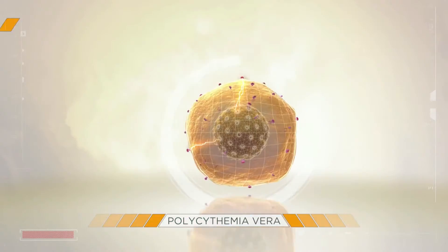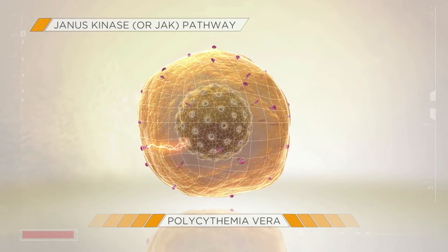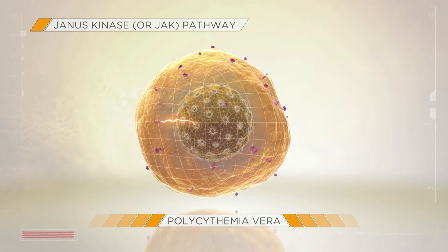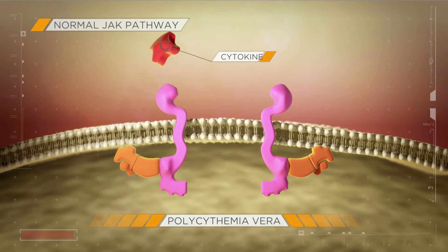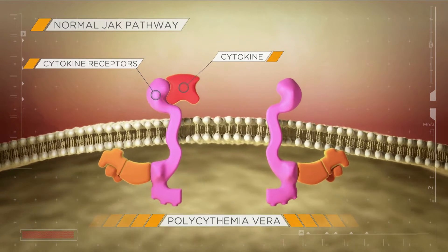At present, the precise etiology of PV remains unknown. However, dysregulated signaling in the Janus kinase, or JAK pathway, plays a role in its pathogenesis. Normal JAK pathway signaling begins when a cytokine, or a growth factor — the ligand — binds to a receptor on blood-forming cells.